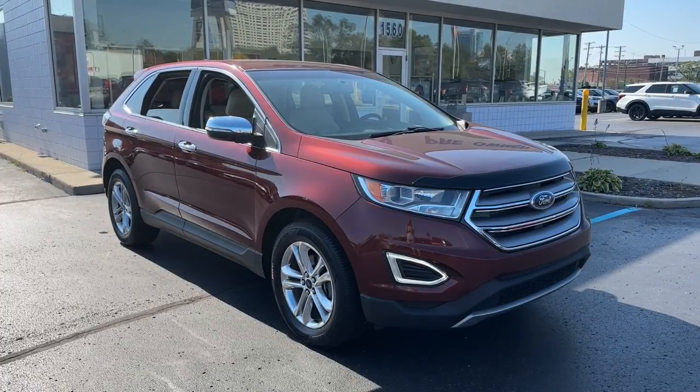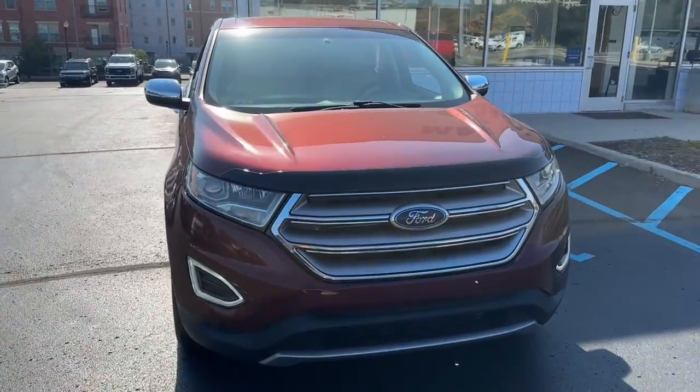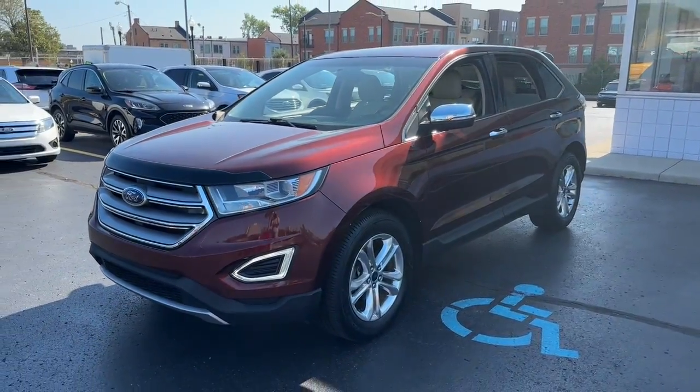Looking for your dream car? It could be the 2016 Ford Edge. With less than 100,000 miles on the odometer, this vehicle provides excellent value.